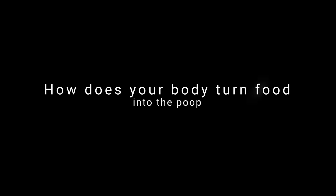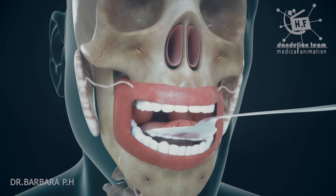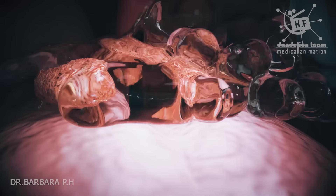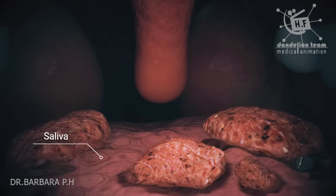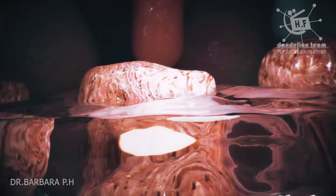How does your body turn food into poop? Mechanical digestion begins in the mouth as the food is chewed. Chemical digestion begins in the mouth when the food mixes with saliva. Saliva contains an enzyme, amylase, that begins the breakdown of carbohydrates.